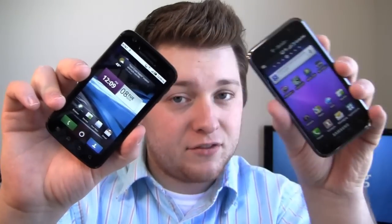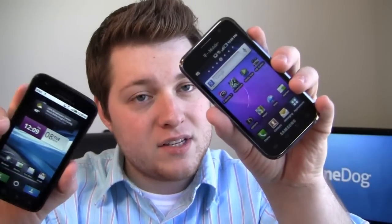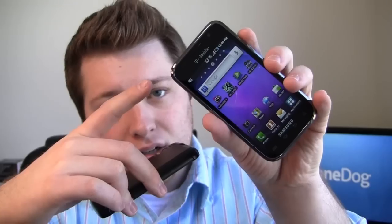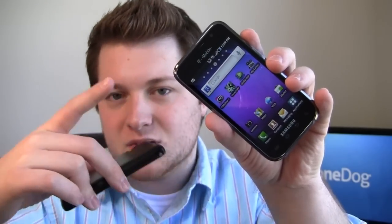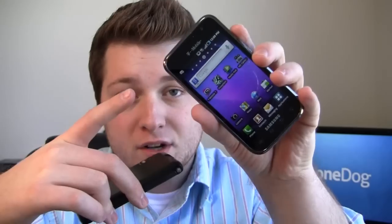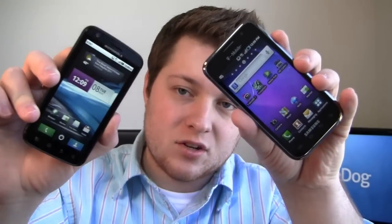That dual core processor is definitely pretty powerful on the Atrix. On the other hand, the Samsung Galaxy S 4G available on T-Mobile has a one gigahertz Hummingbird processor, five megapixel camera, Android 2.2, and a four inch super AMOLED display — a nice little powerhouse.